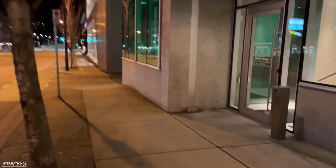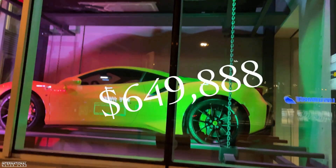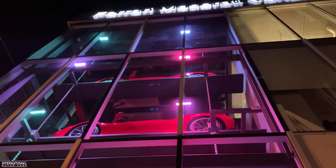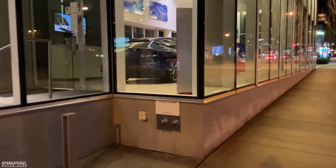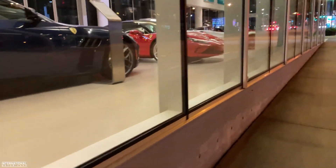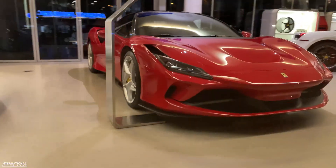Let's see if they've got anything in their car stacker. Oh yeah — Pista, Pista, Pista, and Pista. Four Pistas — that's sick. Tell you what, I've never been a Ferrari guy, but they keep making cars that look like this and I'm sold.